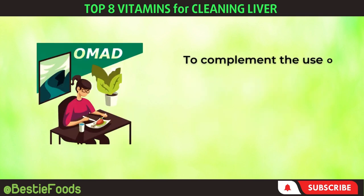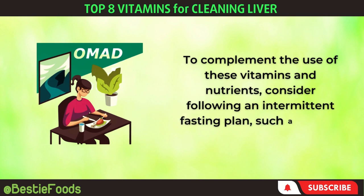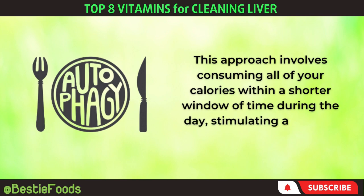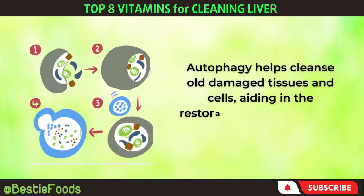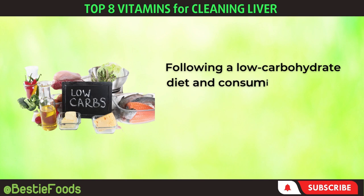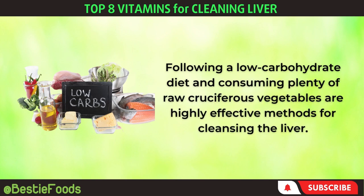To complement the use of these vitamins and nutrients, consider following an intermittent fasting plan, such as OMAD — one meal a day. This approach involves consuming all of your calories within a shorter window of time during the day, stimulating a process called autophagy. Autophagy helps cleanse old damaged tissues and cells, aiding in the restoration of liver cells to a healthy state. Following a low-carbohydrate diet and consuming plenty of raw cruciferous vegetables are highly effective methods for cleansing the liver.